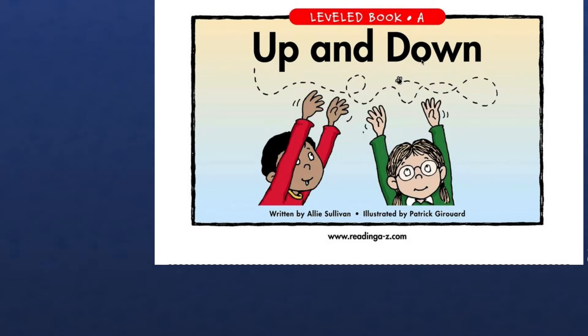Remember O and W, when they are together holding hands, they make the O sound. Like cow. O and W are holding hands, they make O sound. And in this word also it's D-O-N, down. What word is this? Down. Up and down, U-P, up and down. These words we are going to read again and again in this book.